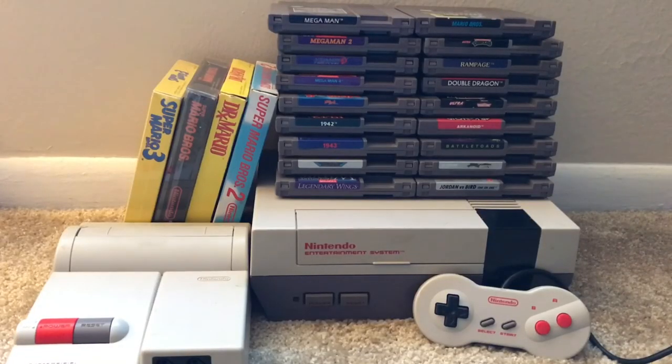So there's my NES collection. Thanks for watching, and if you see a game in here that you want me to do a video about, let me know in the comments below. Thanks for watching.